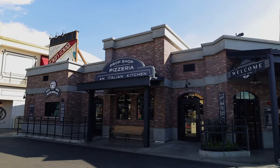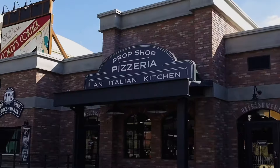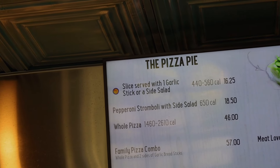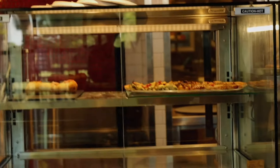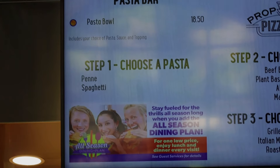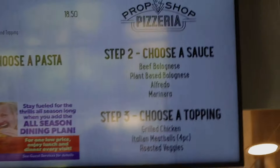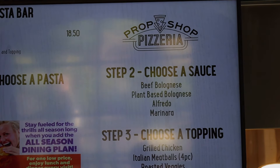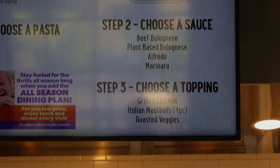Now let's head off to the boardwalk area. First up in the boardwalk slash Roaring Twenties area, they have Prop Shop Pizzeria and Italian Kitchen. On the dining plan you get a slice served with one garlic stick or a side salad. They have multiple pizzas including a specialty pizza, meat lovers, and a pasta bar. At the pasta bar you get to pick between penne or regular spaghetti, choose your sauce - beef bolognese, plant-based bolognese, alfredo, or marinara - and get toppings including grilled chicken, Italian meatballs, or roasted veggies.